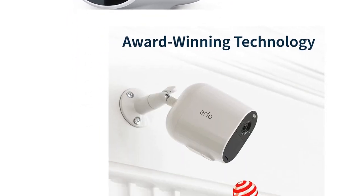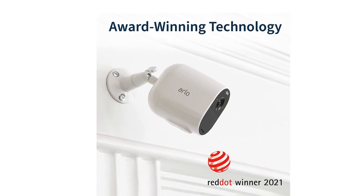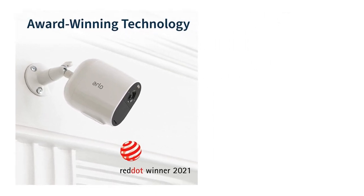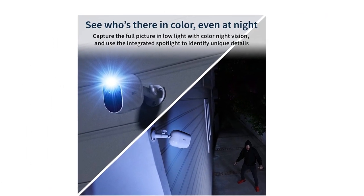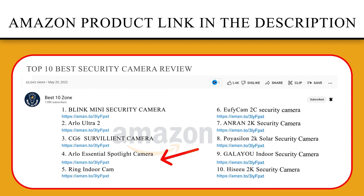With a trial of Arlo's secure plan included, you receive notifications for people, vehicles, animals, and packages, and can take quicker action like sounding the siren, calling a friend, or dialing emergency services.